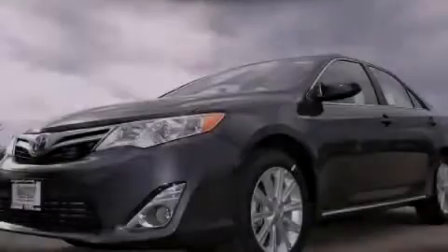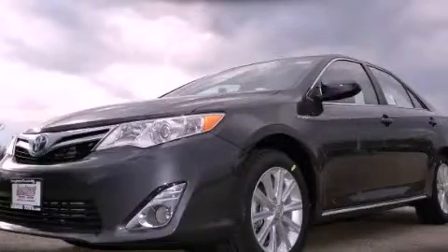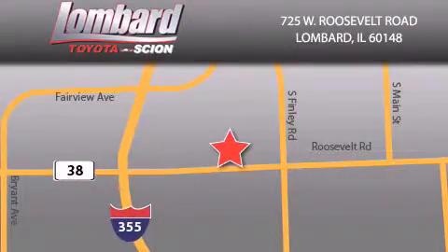Please call us today for more information on this great vehicle. Saving feels good every day at Lombard Toyota on Roosevelt Road, just 5 blocks east of I-355, and at LombardToyota.com.